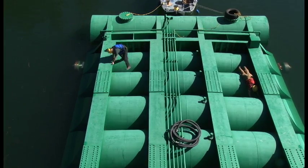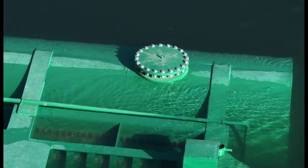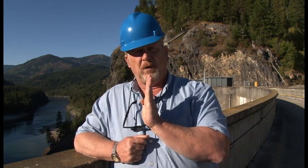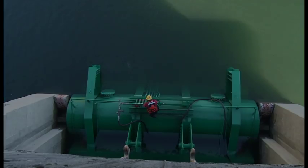Once it's in those guide slots, it's actually in a horizontal position. And then we have to, much like a submarine would, flood ballast tanks in order to rotate this gate to the vertical position, at which time we can attach it to a hoist and lower it into its operating position.